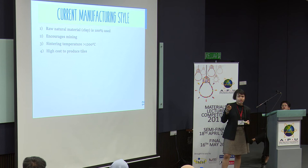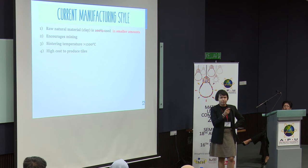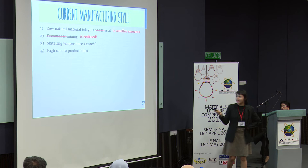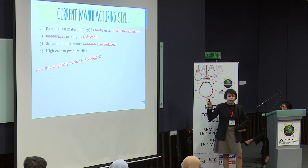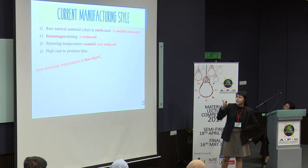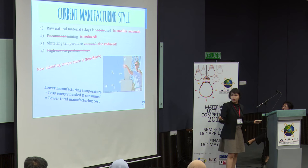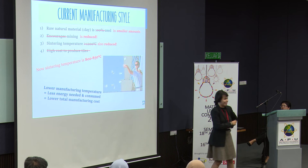So how are we actually helping this out? With the introduction to gig tiles, raw natural material is used in smaller amounts since it's only going to be used as fillers. Afterwards, we're going to reduce the mining because we're only going to be using our own trash again and again — because one man's trash is another man's treasure, right? The sintering temperature is also reduced since the new sintering temperature is only up to 850 degrees Celsius. By concluding all of this, lower manufacturing temperature equals less energy needed and consumed, equals lower total manufacturing costs.